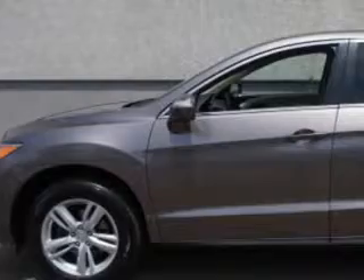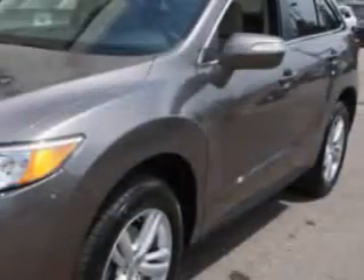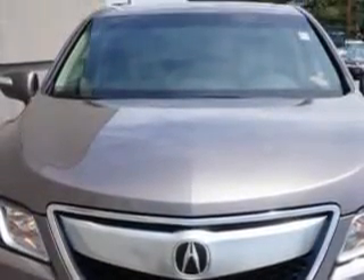Check out this amber brownstone metallic 2013 Acura RDX SUV, equipped with a six-cylinder engine and an automatic transmission. Enjoy an exceptional 28 miles to the gallon on this great SUV.